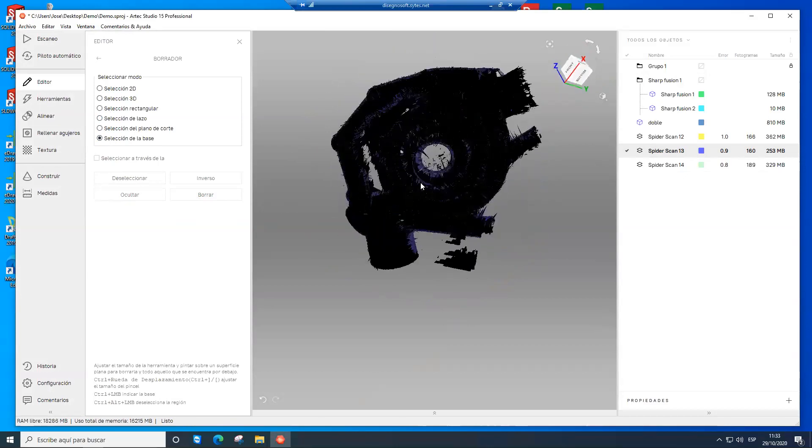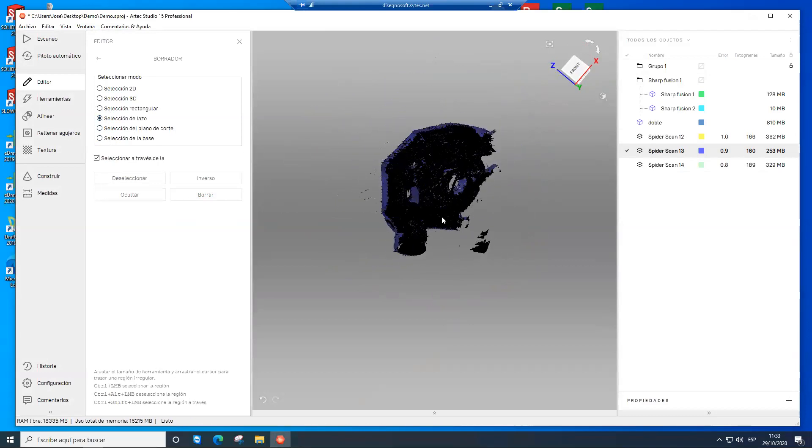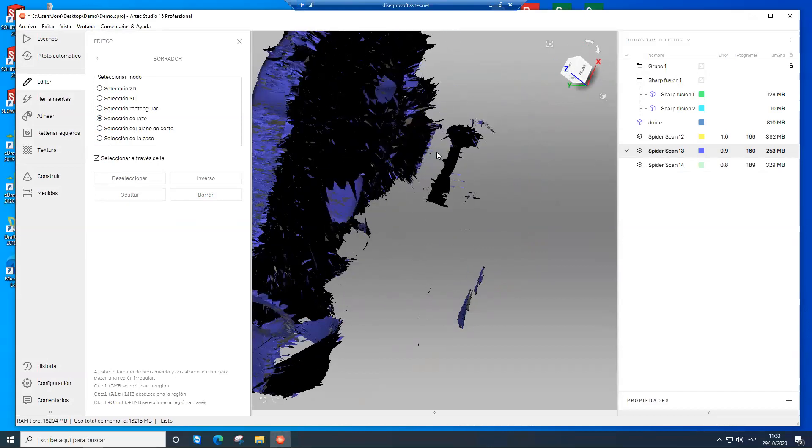En la segunda pasada podemos ver la selección de lazo que indicaba anteriormente. En versiones anteriores de Arte Studio había que precisar de forma manual la selección para eliminar la superficie externa del objeto principal. Ahora podemos desplazarnos cerca de la superficie con una línea recta y borrar esa información directamente.